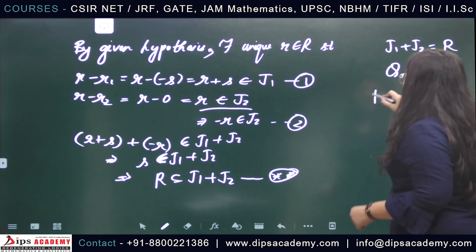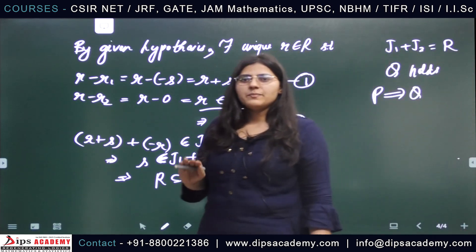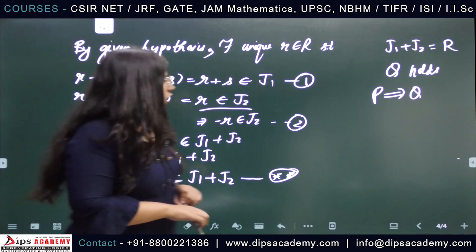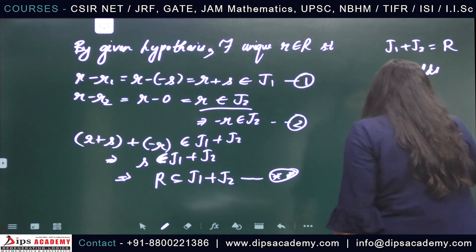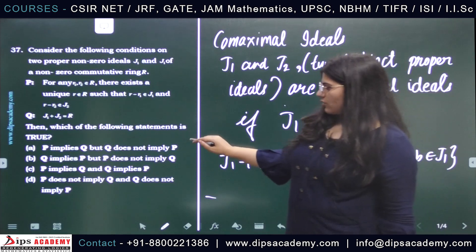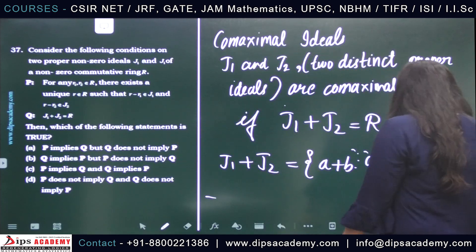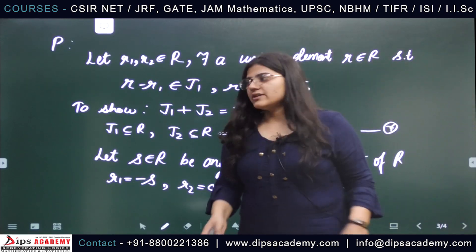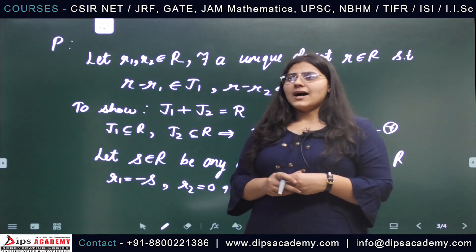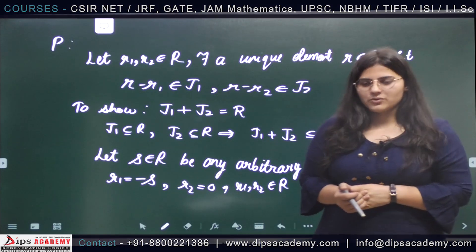So P implies Q. Thus, in this question, statement Q does not imply P but statement P implies Q. Option A is the correct answer: P implies Q but Q does not imply P. For any further queries you can comment in the comment section, and if there is any question you want to ask you can suggest it through the comment section. Thank you for watching.